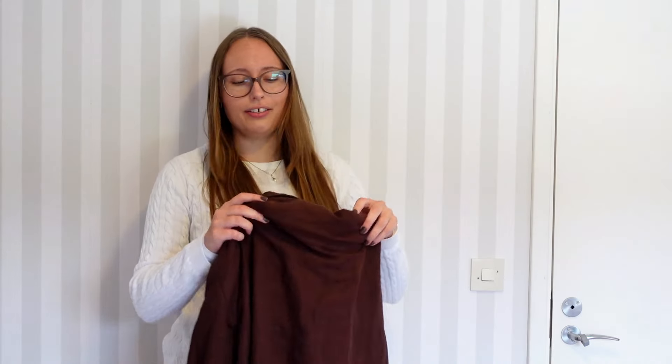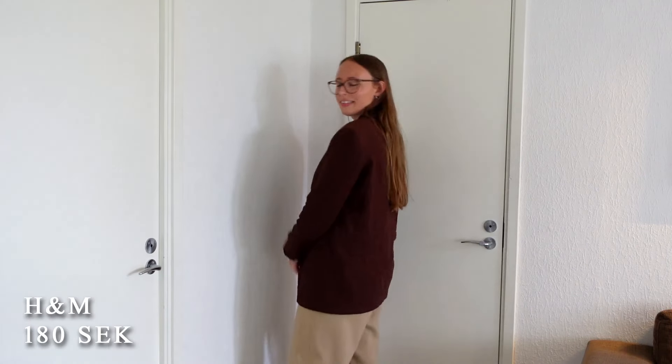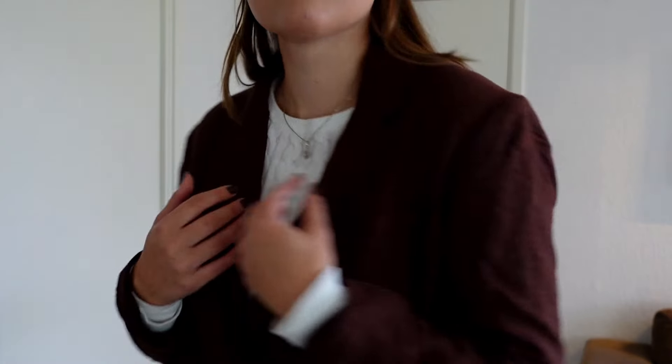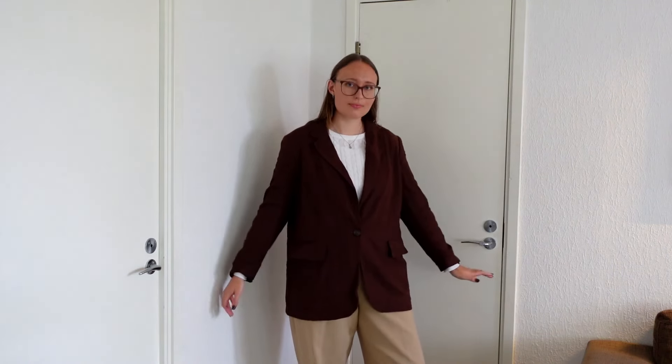I've recently developed a love for blazers and wear them to work quite a lot, so I thought it was time to add a very autumnal blazer to my collection. This one is from H&M in a loose cotton-linen style — perfect for this transitional season. It's in a lovely chocolatey dark brown, which is also a huge trend this season, but I can see myself wearing it for many years to come.